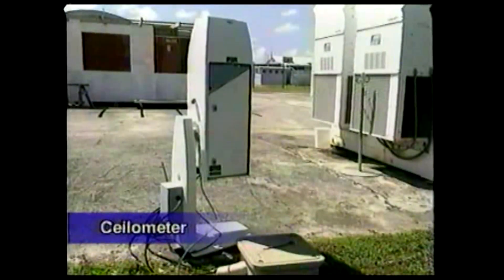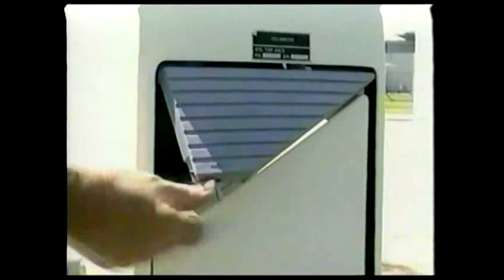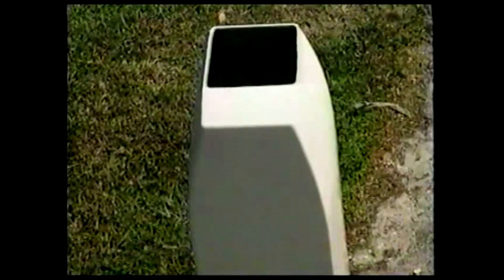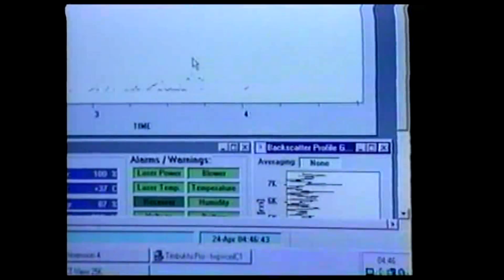Another instrument used to look at clouds is the ceilometer. Its function is to constantly measure the bottom altitude of the clouds. It sends a laser beam straight up into the sky and measures how long it takes for the laser to be reflected back. Computers store the data and produce graphic timeline images of the clouds during the day and night.